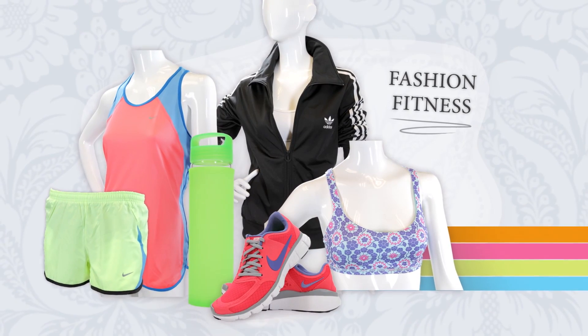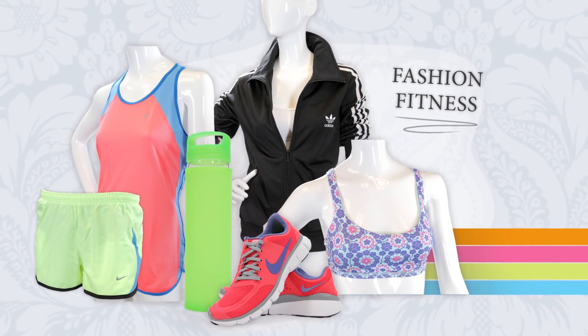Jeanette and I found some great things today. Hopefully we've inspired you to look your best while working out. For more fashion tips and advice, be sure to like our posts on the Vaughan Mills Facebook page.